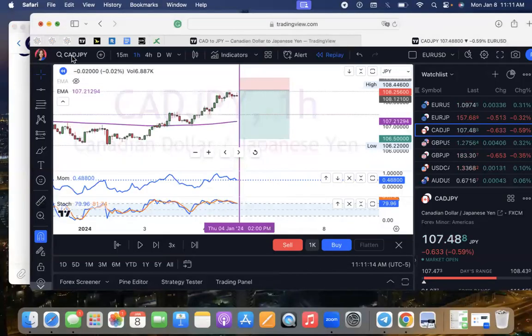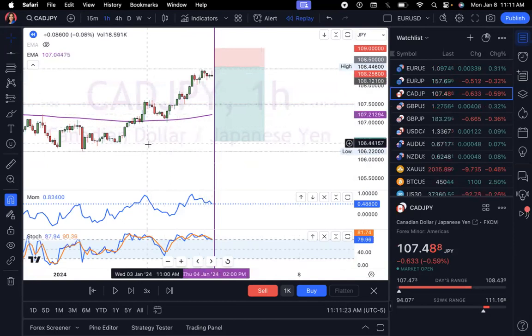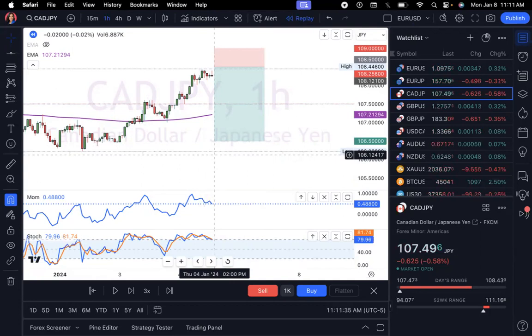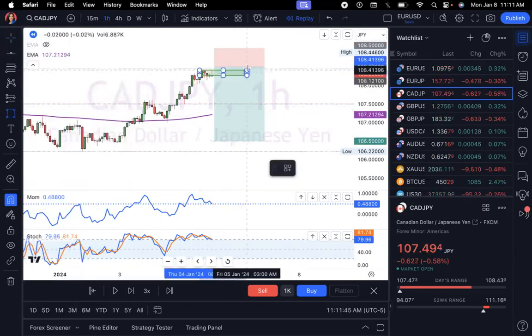I already put my chart in replay mode and we're going to start where I was when I did my analysis. I'm going to go over my confirmations and then we're going to see what actually happened. The website I'm using today is called TradingView.com — it is free. This is where I do all of my chart analysis. They do have paid tiers but you don't have to pay to really see results here.